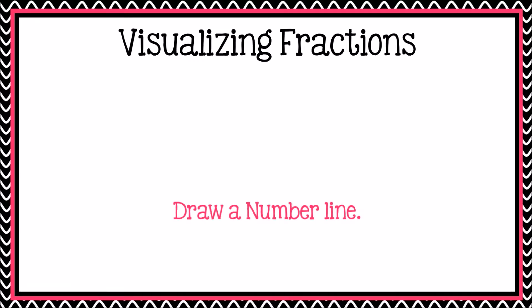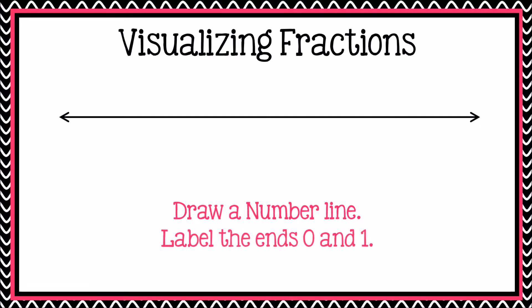Now take that piece of paper and draw a number line all the way across the paper. It should look like this. If you need to, pause the video. Once you have that number line, label the ends of it with zero and one. Again, if you need to, pause the video.